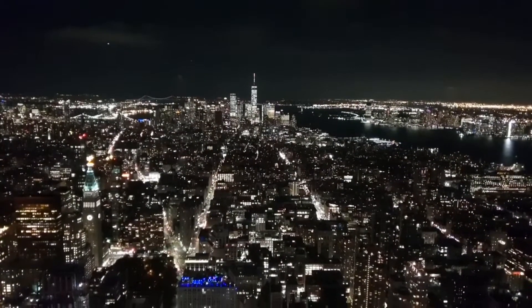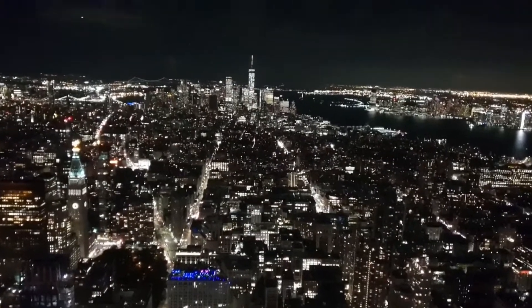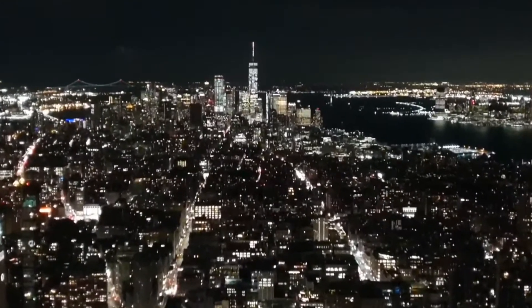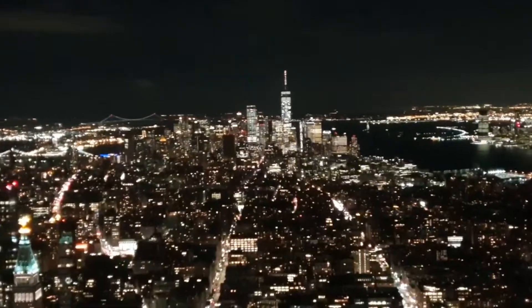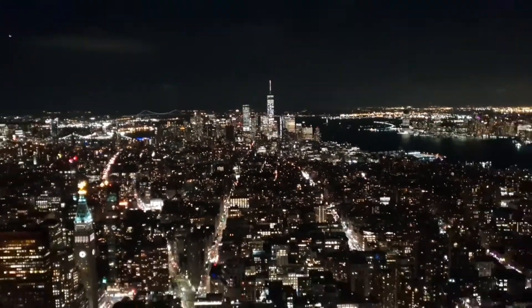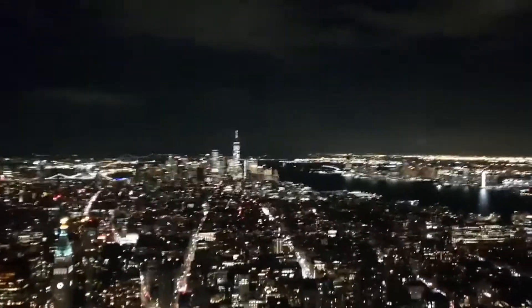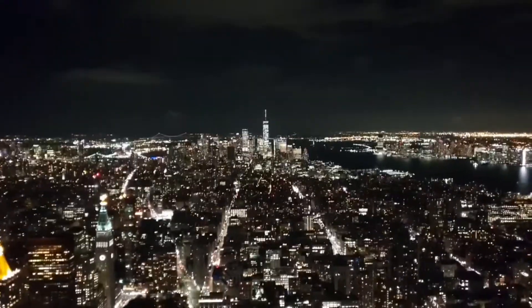Unlike the One World Trade Center, you can see directly outside here — we are actually outside on the observation deck so we don't get any glass reflection, which is much much better. That's why I decided to come up here.